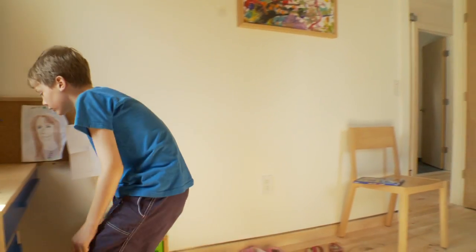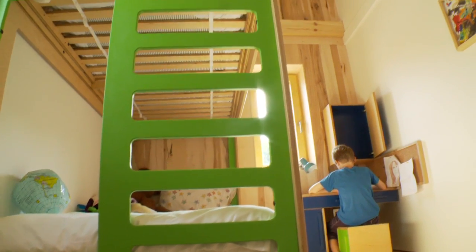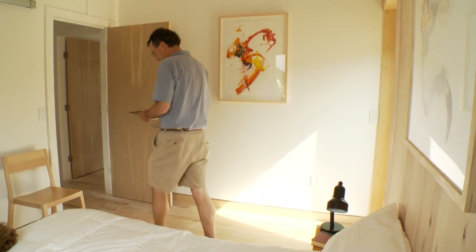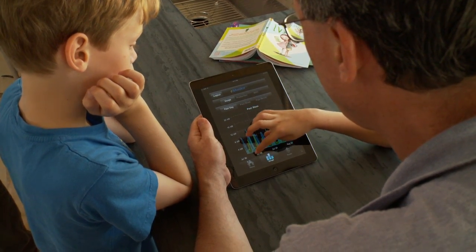The separate bedroom quarters allow individuals to retreat into a private space. The home's user-friendly interface allows the whole family to learn about the house and its energy use over the course of the year. This feature encourages wise energy consumption.